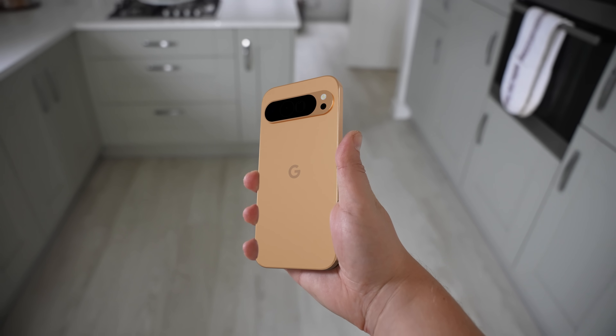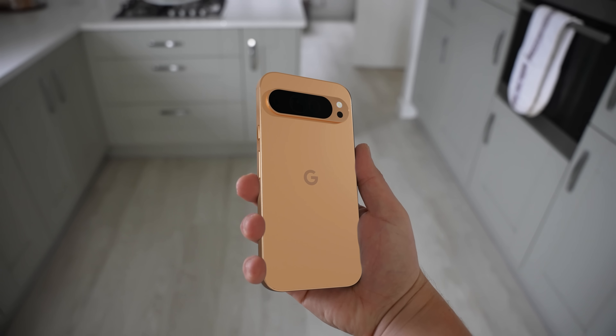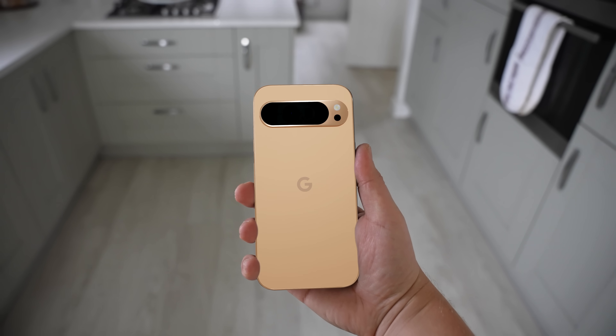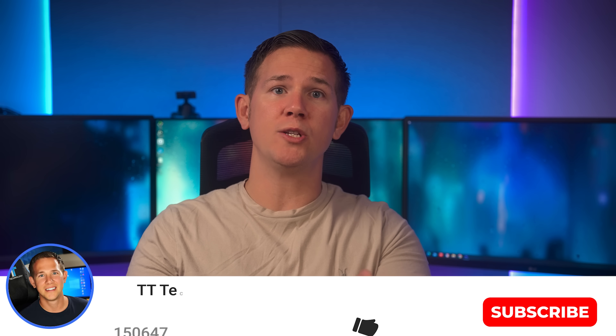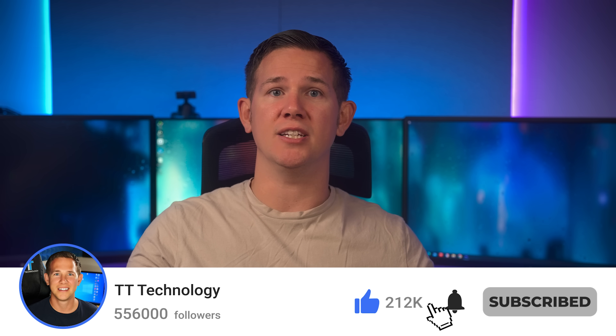The official launch event has been announced by Google via a new launch trailer. It confirms that the Made by Google event will be held on August 13th at 10 AM PT, as a live event in California. For those excited about the Pixel 9 series, we're now going to run through the full specs, design, and expected pricing for all three models to help you decide which one is right for you.